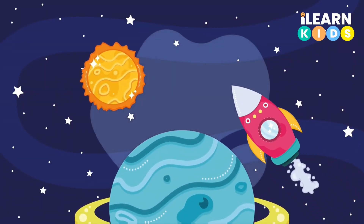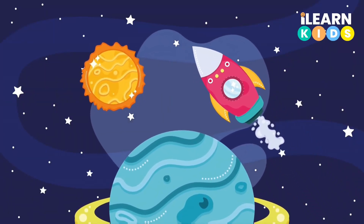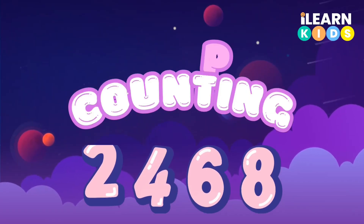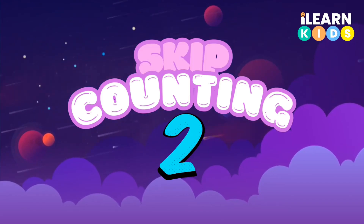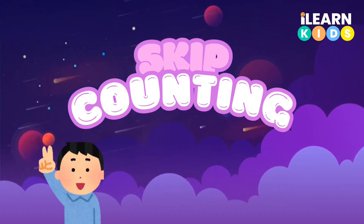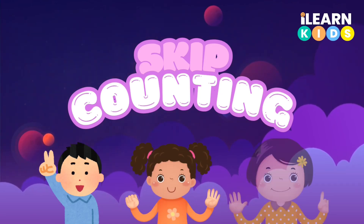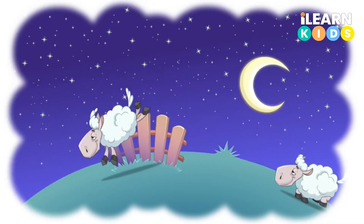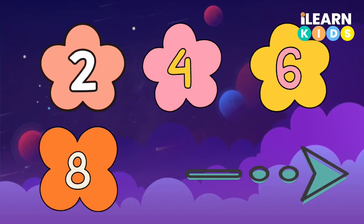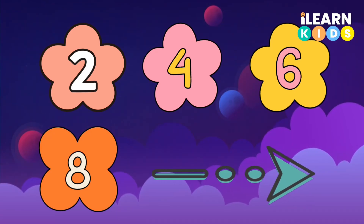Hello super learners, welcome to Island Kids! Are you ready to have fun with numbers? Today we're going to skip count by twos all the way to 50. That means we jump over a number each time. Let's start — watch and listen carefully, say the numbers with me.